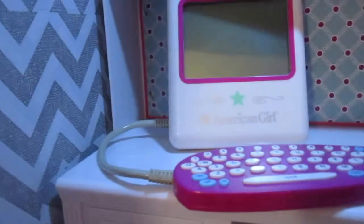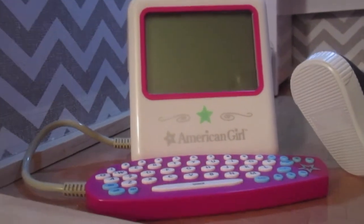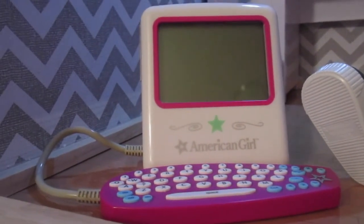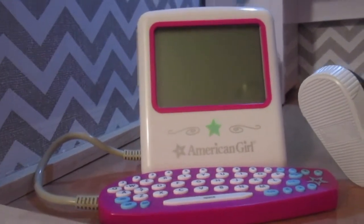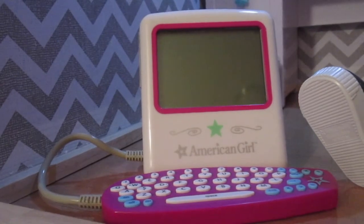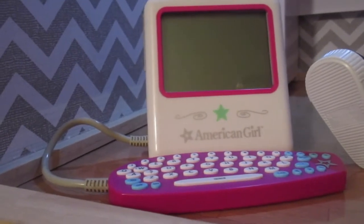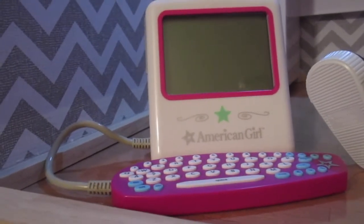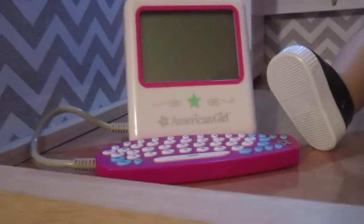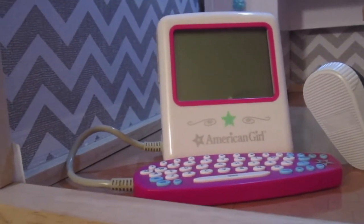The computer was from 2006 and retailed for $35 at the time. It also came with a blue tower originally, but that was not included in what I got on eBay. This was just the laptop-style accessory, and like I said, this is the item I was most excited about — I knew it would be so cute in the doll bedroom. It does require batteries, and I couldn't believe it still works! I was able to get this computer and those other items for about $35 total.